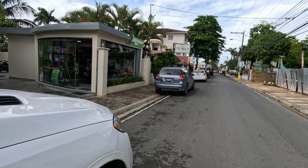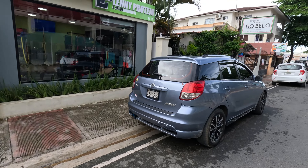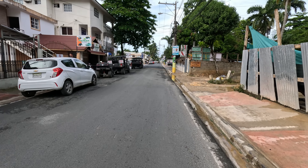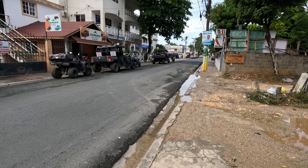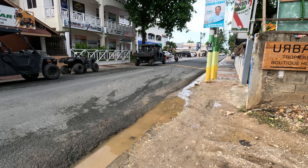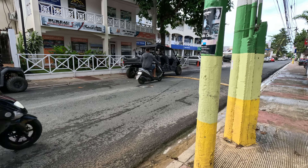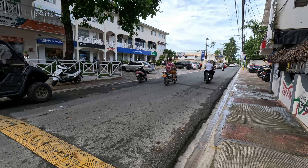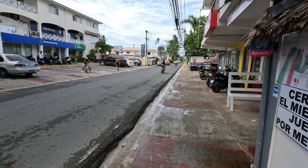I actually walked this street when I got here yesterday evening — this is a quick stop, just passing through. I kept hearing a lot of positive things about this province, Samaná, so I decided to come check it out for myself and bring you with me. This is a quick short video meant to give a little preview of how things look.